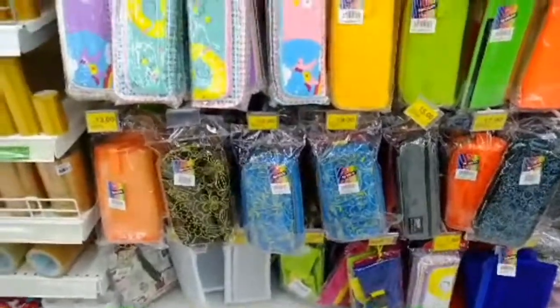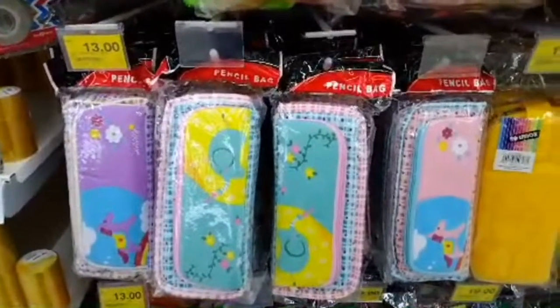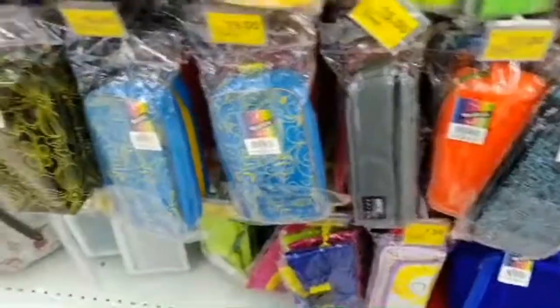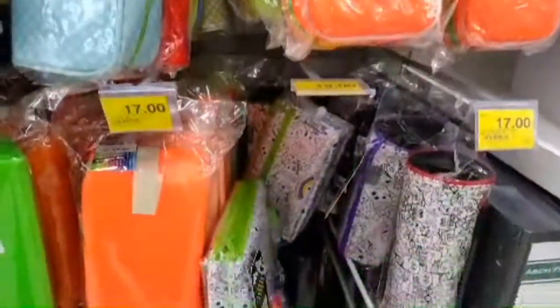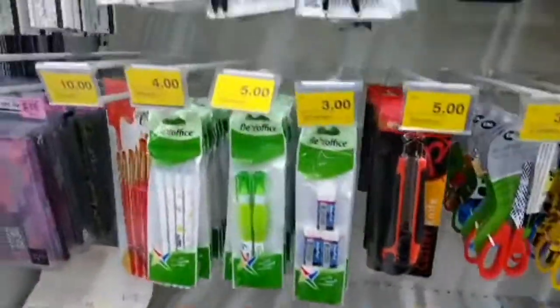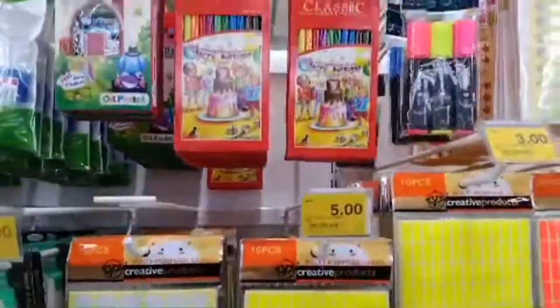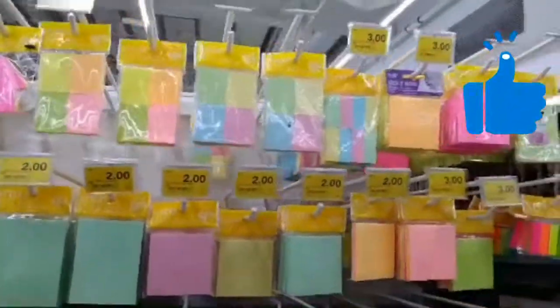Some pencil cases are made of rubber and some of normal fabric. You can see that some are only 13 ringgit, some are 15, some are 19, some are 17 — this mall is mainly cheap. But not as cheap as 2 ringgit. These are markers, super glues, correction tapes, stickers, sticky notes, and section dividers.